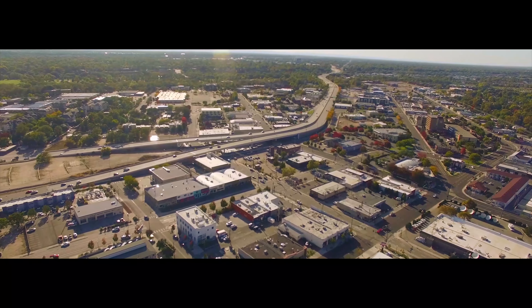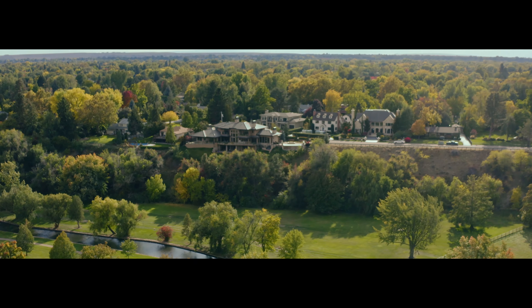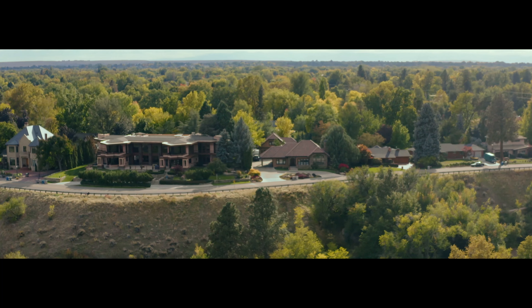While the Treasure Valley has been growing over the last 10 years, the Bench is already well established. This equates to consistently increasing property values in a variety of classic turn-of-the-century architecture.